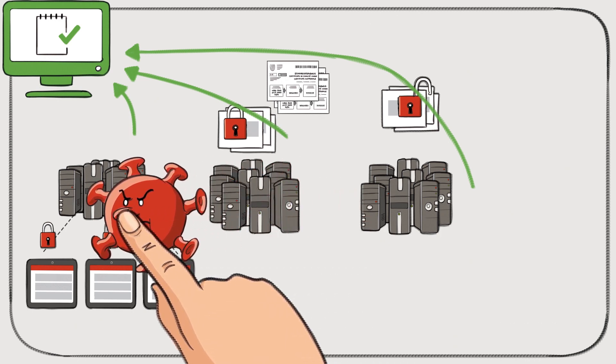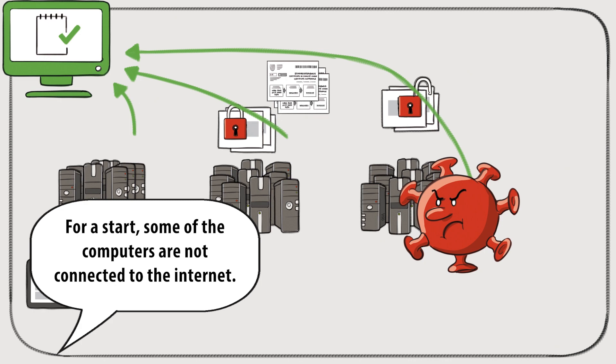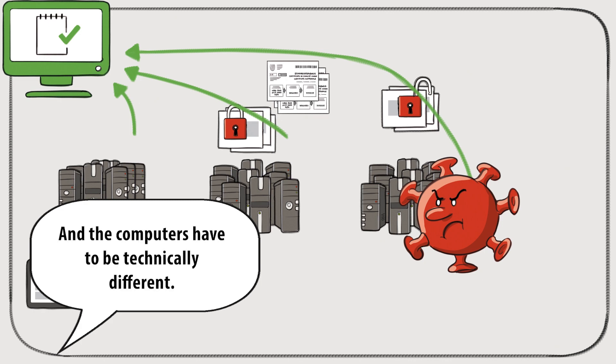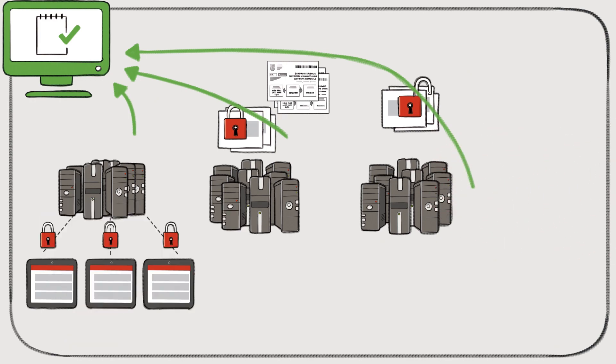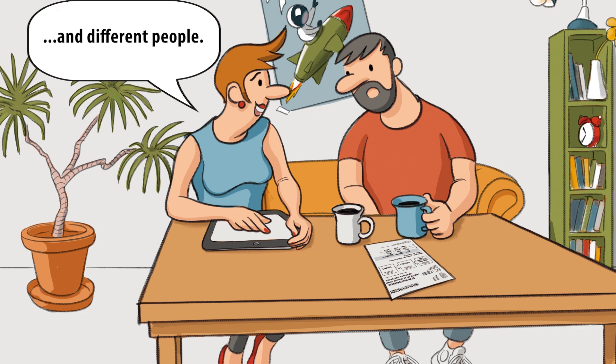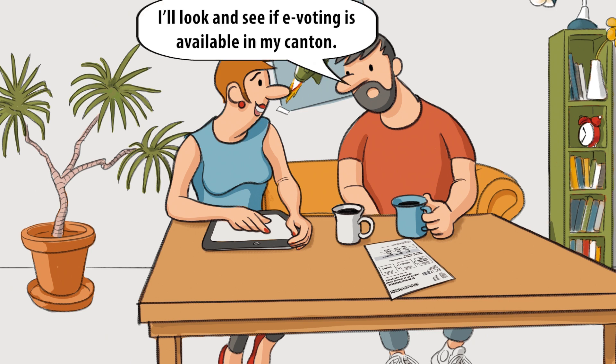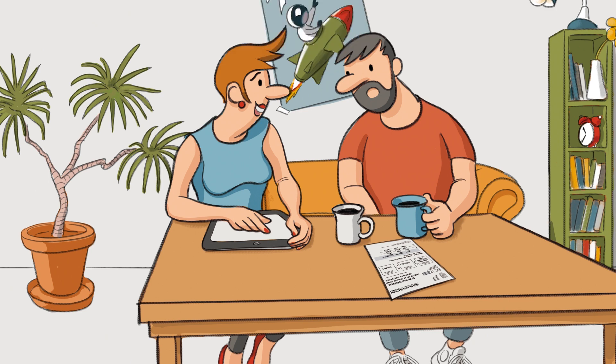But couldn't all computers be infected with a virus at the same time? No. For a start, some of the computers are not connected to the internet. And the computers have to be technically different, so it's not possible for a virus to affect them all at the same time. The tasks are spread around many different computers and different people. That makes the system really strong. I'll look and see if e-voting is available in my canton. Oh, where is my laptop? Oh, Max!